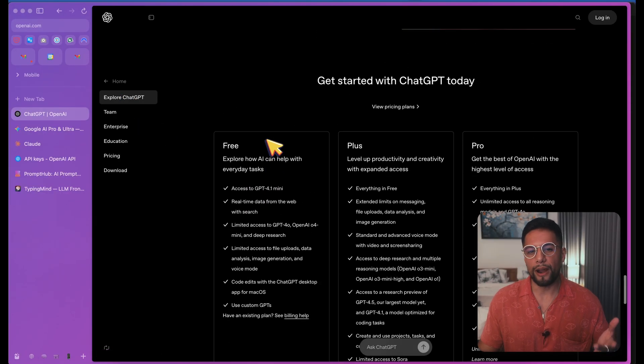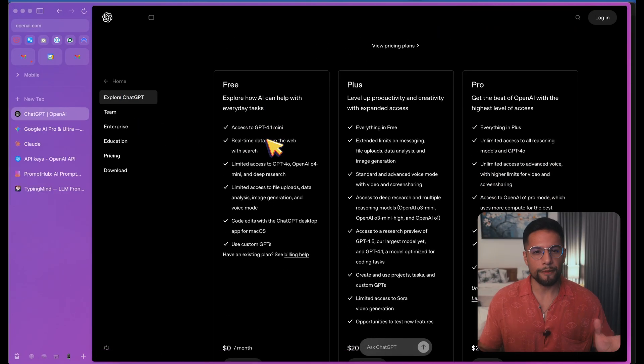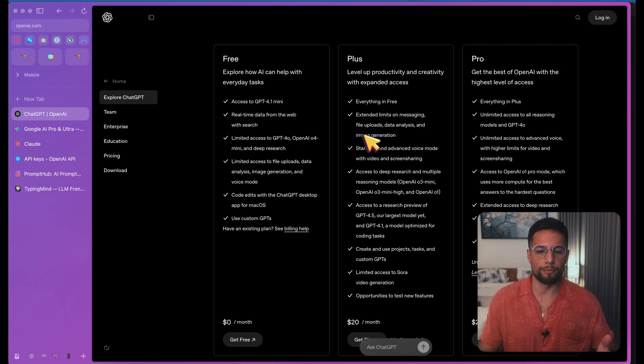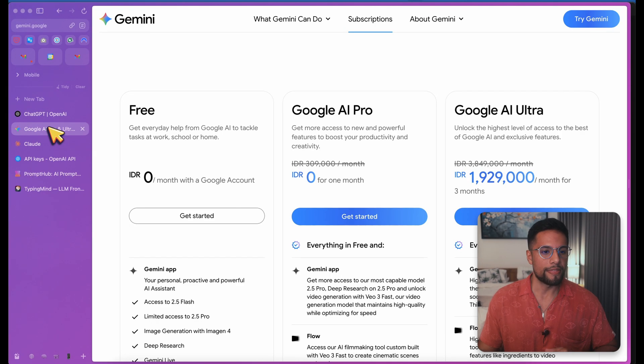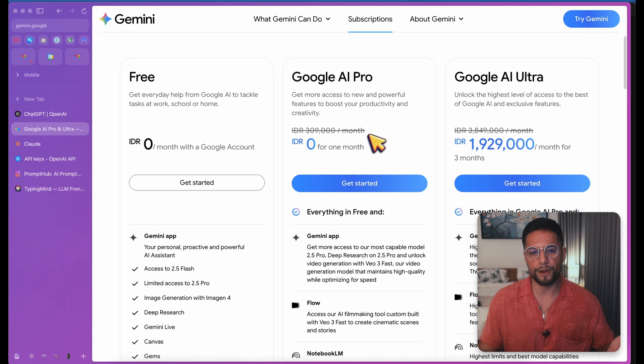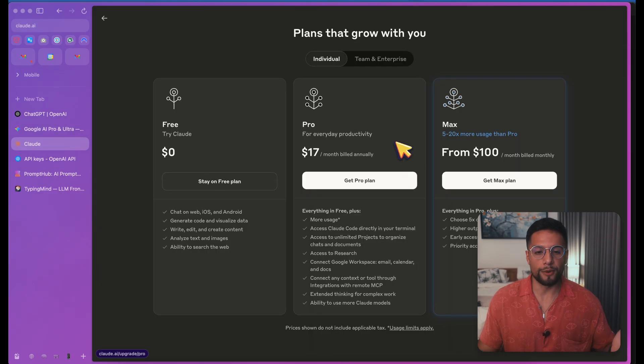If you look at my screen right now, we're looking at the pricing for ChatGPT. It's about $20 per month for the Plus version, which is what most people are using nowadays. Then we have Gemini, which is about the same — though prices for me are in local currency, so about $15. Then you have Claude for about $17 monthly. So the pricing is pretty similar for all of them.